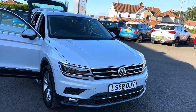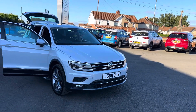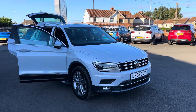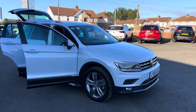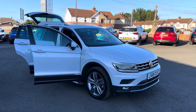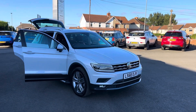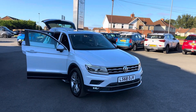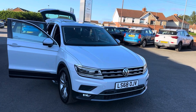A bit of background on ourselves: we're a family-run business established since 1981, so 42 years' experience in selling vehicles. We're an award-winning family-run business, having won many awards over many years, and we pride ourselves on looking after our customers. Finance options are available — hire purchase is available — and part exchanges are welcome.